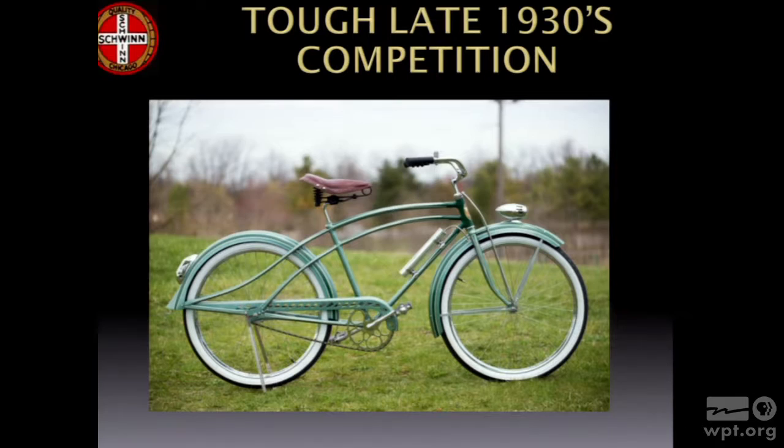A lot of people think Schwinn was alone in this, but that's not true at all. This is an example of a bike called the La France — one of perhaps 50 different terrific quality bikes that entered the market in the mid and late 30s. The La France was made by Dayton Manufacturing, the wheelmakers behind Huffy, not known for great quality bikes. But they could produce beautifully styled bikes. If you go to a museum, only a few of the bikes would be Schwinn bikes, even though Schwinn had a dominant position — you had all sorts of other competitors.